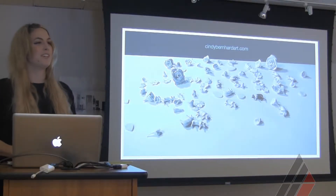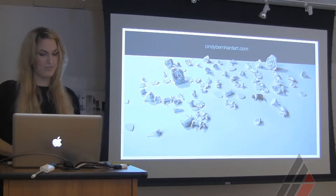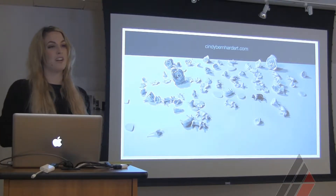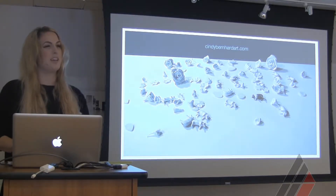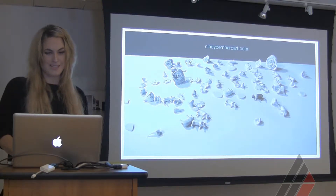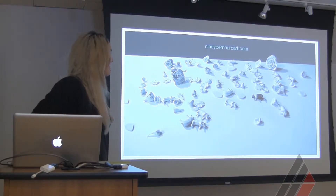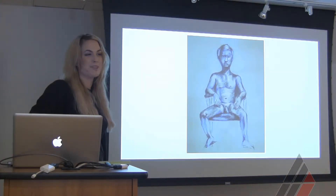I graduated in 2011 from the Academy as a watercolor major. Right now I'm working primarily as a fine artist and illustrator full-time. I'm represented at Jennifer Norback Gallery in River North, and I want to show you guys a little bit about where I began at the Academy.